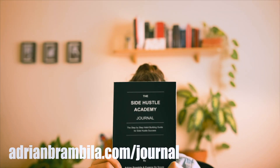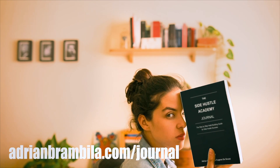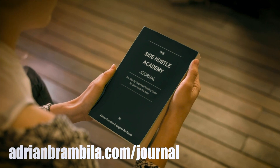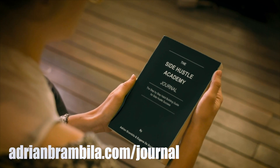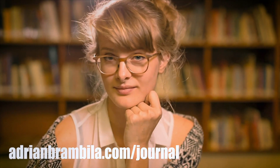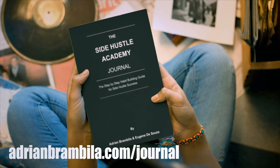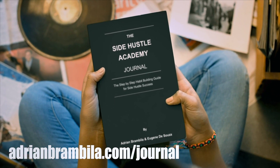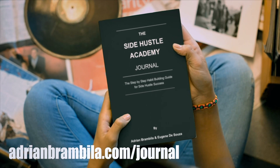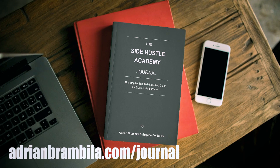When I started my very first side hustle I was working at a call center making $27,000 a year. If I could pinpoint how I got from then to now, it would definitely be the power of habit. To help you build it, I've created the Side Hustle Journal — a daily journal to hold you accountable to working on your side hustle and creating an amazing business and life that you love. Go to adrianbrambila.com/journal to check it out today.